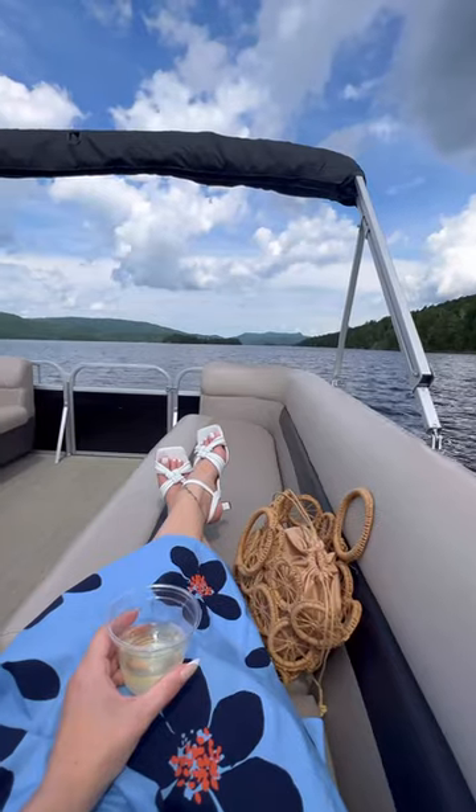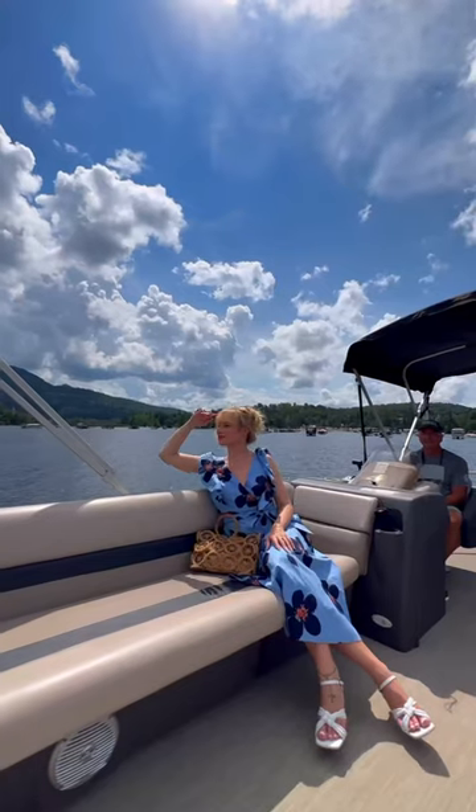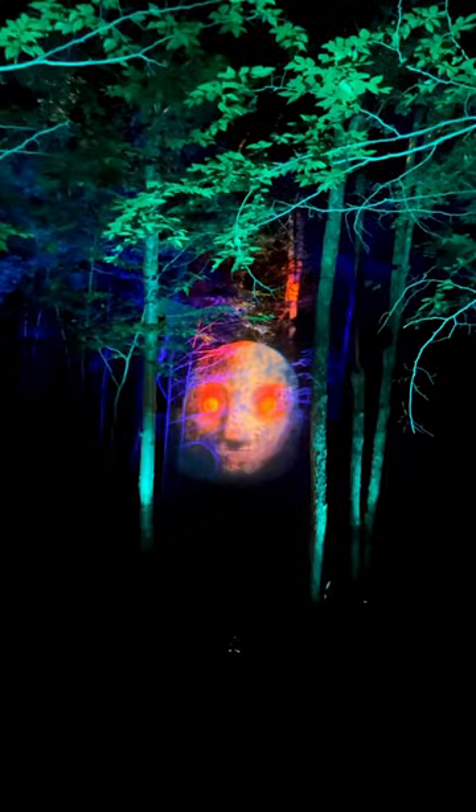A pontoon cruise is the perfect way to enjoy the sun and see the sights from a new perspective. Tonga Lumina is a great nighttime activity. This sensory experience will take you deep into the forest and through an illuminated trail that's so cool.